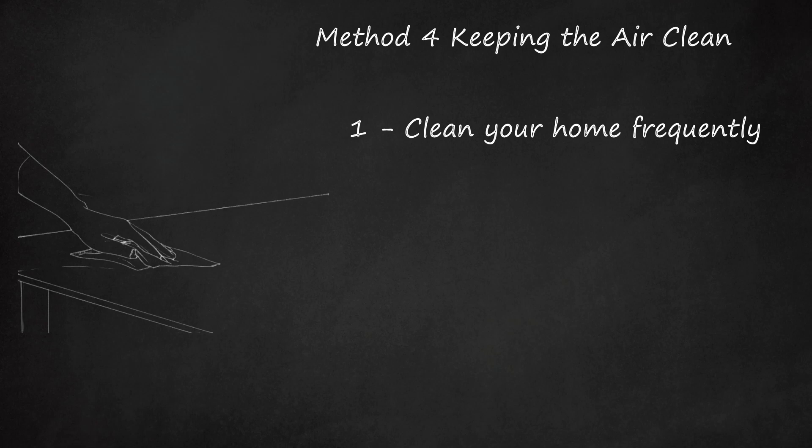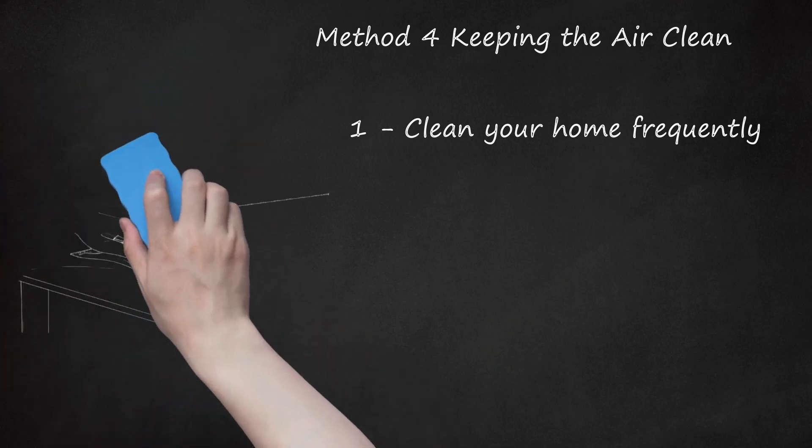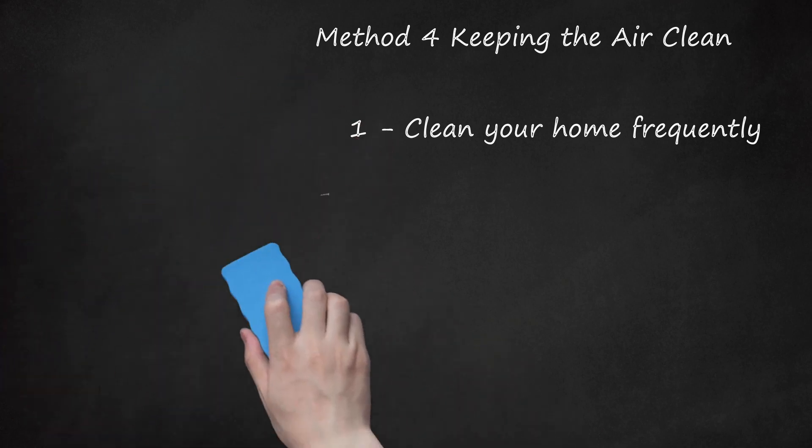If you can, replace your carpeting with tile or wood flooring. If you do have carpet, always use HEPA filters in your vacuum. Wash all cat toys, bedding, and your own bedding often in hot water. This will also reduce the allergens floating around your home.